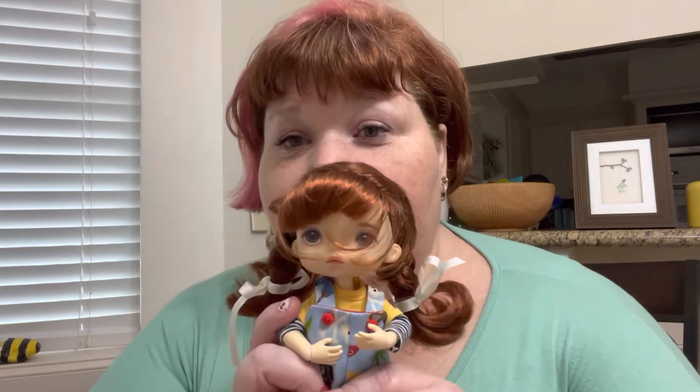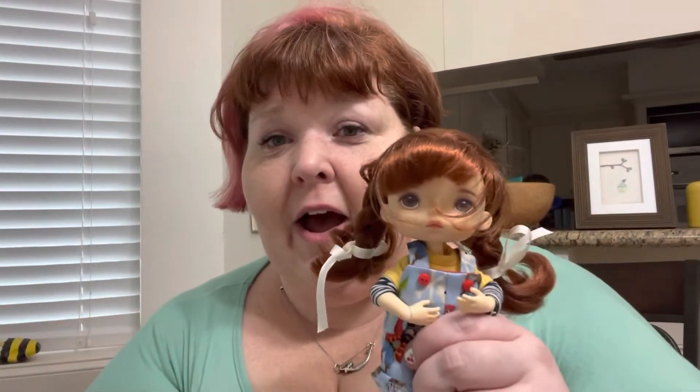Hey you guys, it's Fluffy Girl Jess. So I'm going to come at you today with a little video. Hopefully I'm going to try not to make it too long. It is a little Monst doll update. So it's these little cuties that were in my pocket doll first video. I've fallen in love with these little girls. They're eight inches tall. They're adorable.